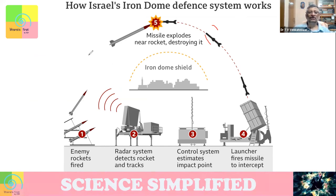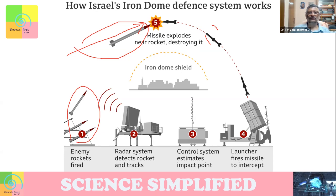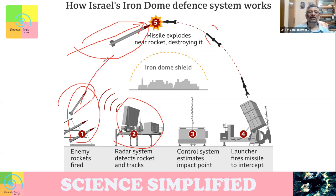How does the Iron Dome work? Suppose an enemy missile is launched toward your area. Then your radar system detects it. The radar estimates the pathway, direction, and so on, and that goes to a control system. The control system estimates what will be the path taken by the missile and then gives a command to a launcher.